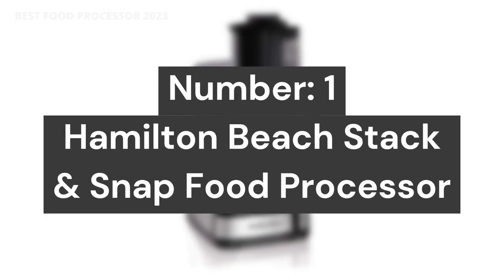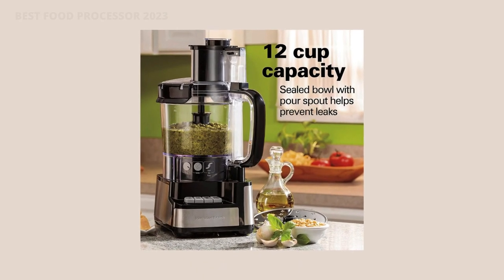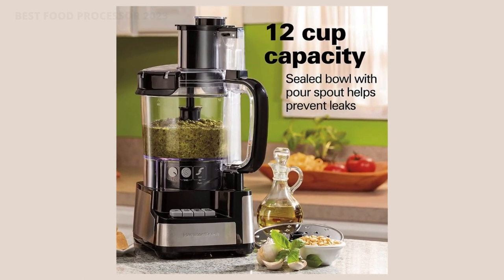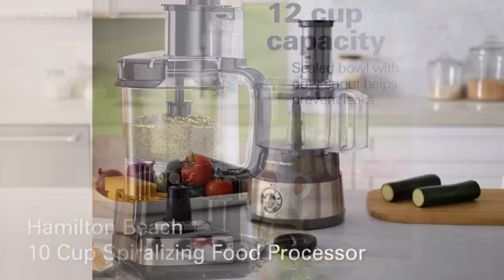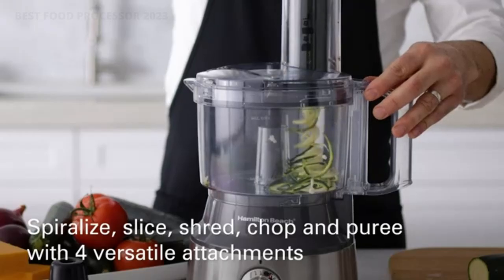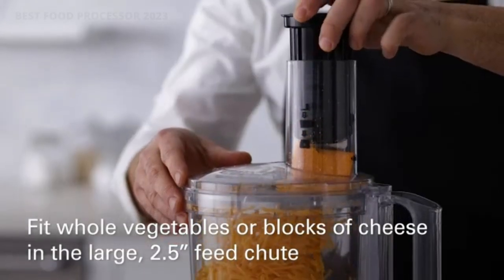Number 1: Hamilton Beach Stack and Snap Food Processor. Simple to assemble and use — the stack and snap design requires no difficult twisting or locking, and a simple function guide is printed on the food processor for ease of use. A powerful 450-watt motor with two speeds plus pulse control saves you time and money.